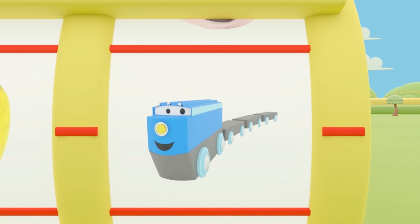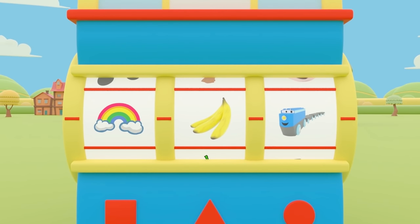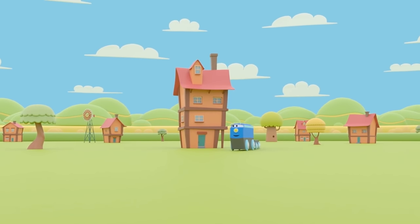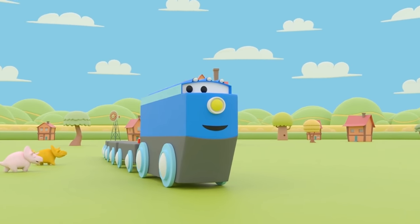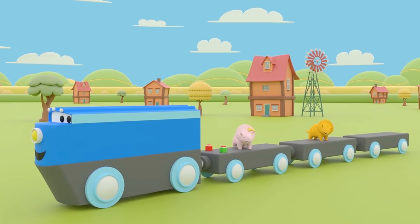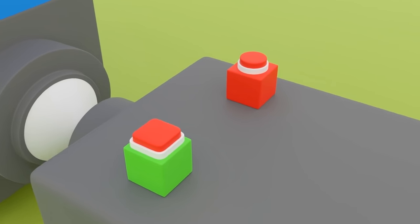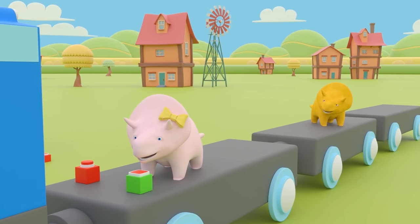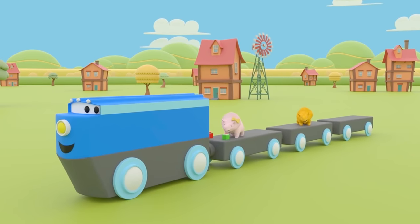And look! It's Mark the Train! Great, let's get going. Mark the Train is here to help us look for the color yellow. Dino, Dinah, are you both ready to go? Press the green for go. Off we go. It's time to look out for the color yellow on our train journey today.